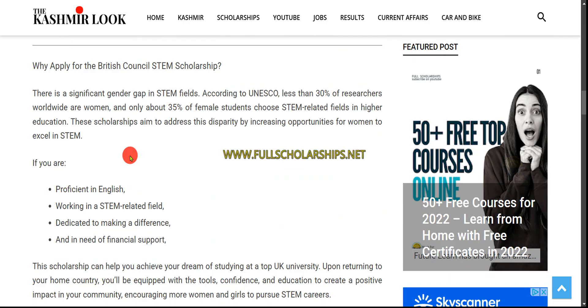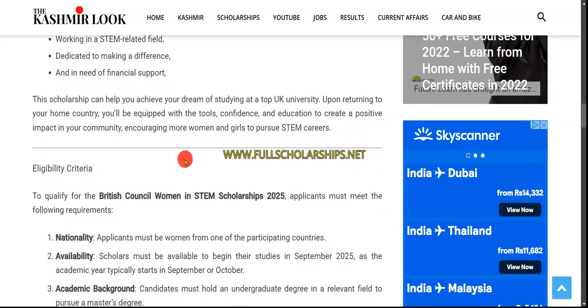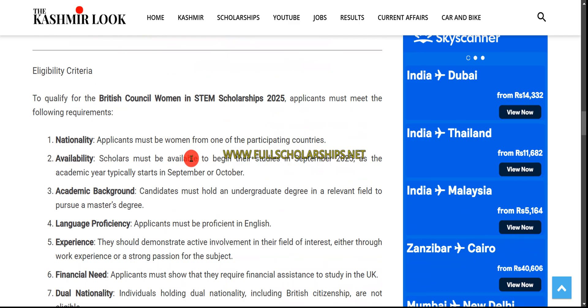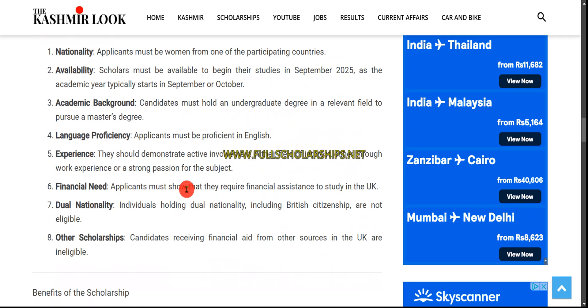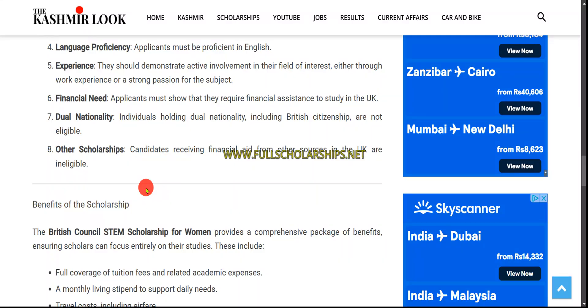The basic requirements are that you should be proficient in English and working in one of the STEM subjects. For eligibility, you must be a national of a participating country and be able to begin your studies from September. You must hold an undergraduate degree. English proficiency certification is not required if you have previously completed studies in English. You must also demonstrate financial need — lower income students are most likely to receive this scholarship.